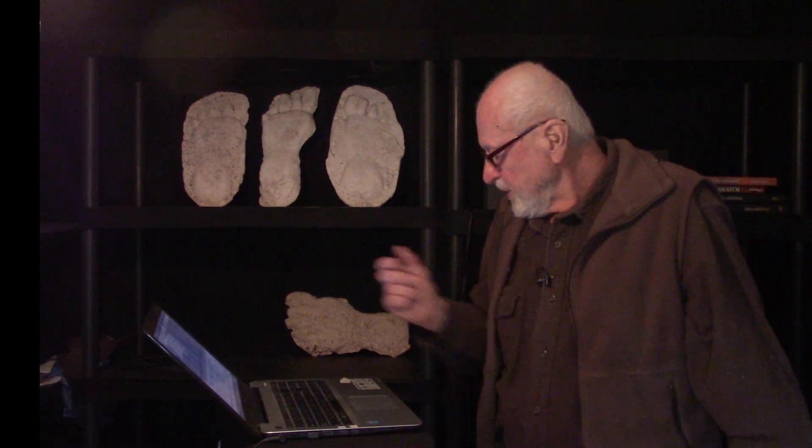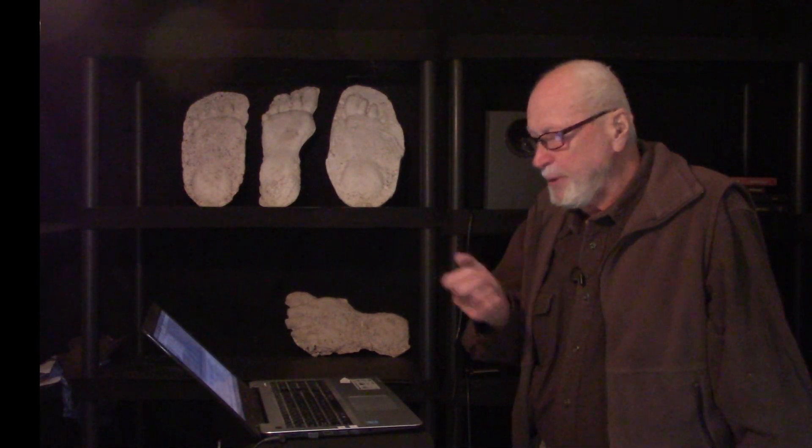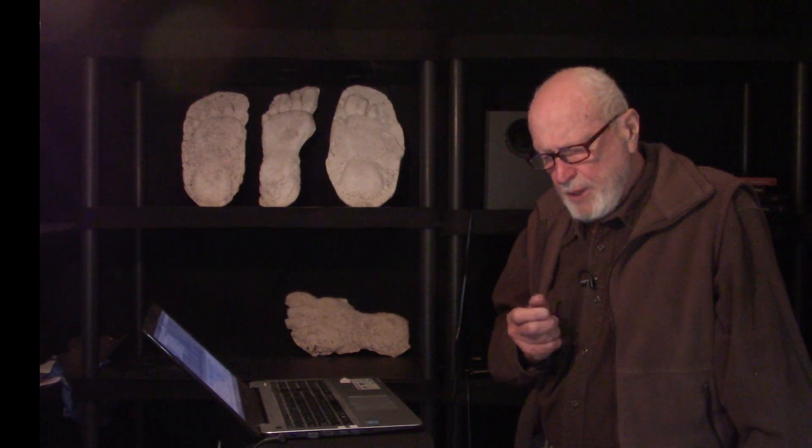Hello, I'm John Bindernoggle, a professional wildlife biologist, and I've been preparing a series of research videos to portray some of the results of my Sasquatch research over the past 50 years, and especially over the past 10 to 20 years. Today I'd like to talk about Sasquatch tracks in snow.